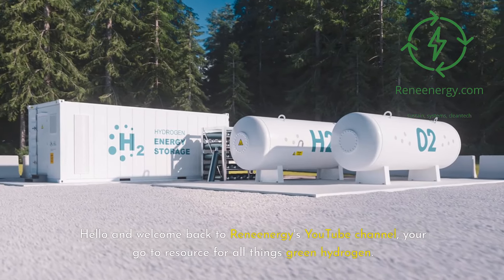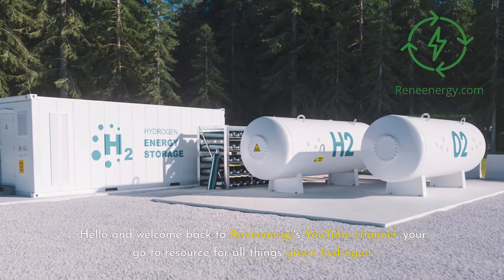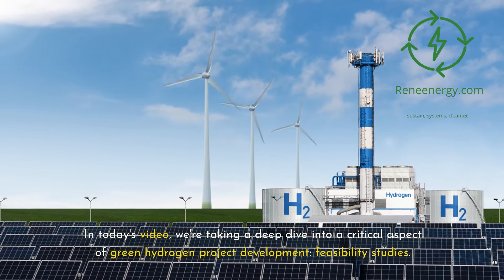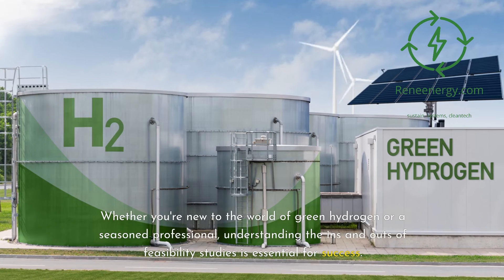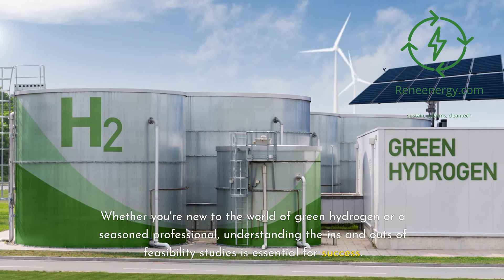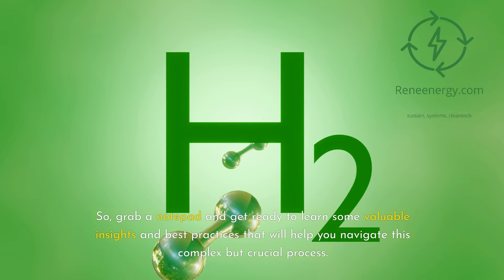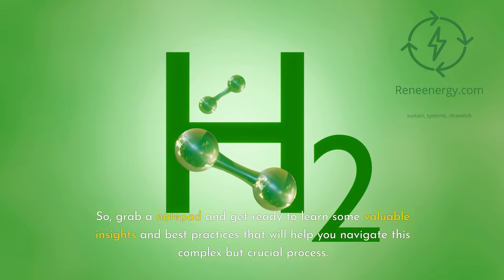Hello and welcome back to ReneEnergy's YouTube channel, your go-to resource for all things green hydrogen. In today's video, we're taking a deep dive into a critical aspect of green hydrogen project development: feasibility studies. Whether you're new to the world of green hydrogen or a seasoned professional, understanding the ins and outs of feasibility studies is essential for success. Grab a notepad and get ready to learn some valuable insights and best practices that will help you navigate this complex but crucial process.